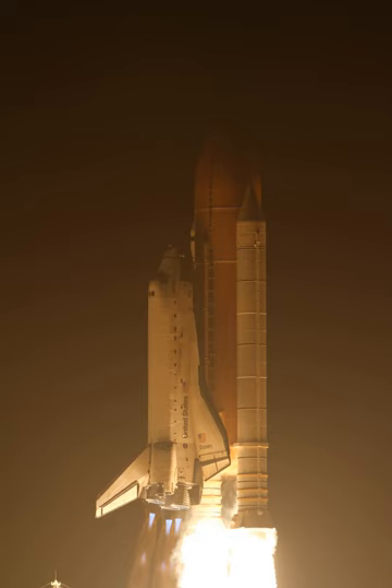Space Shuttle Discovery lifted off successfully at 6:21 EST. After the eight-and-a-half-minute ride to space, Discovery's seven-person crew began configuring the orbiter from a launch vehicle to an orbital vehicle. Commander Alan Poindexter and Pilot Jim Dutton, with help from Mission Specialist Dorothy Metcalf-Lindenberger, performed a series of engine firings to adjust their speed and refine their path to the International Space Station. The rest of the crew opened the payload bay doors, set up the computers and Ku-band antenna.